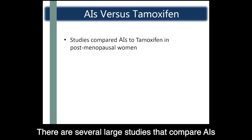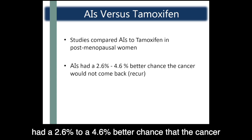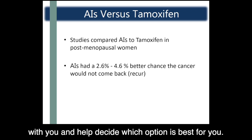There are several large studies that compare AIs to tamoxifen used in post-menopausal women. The studies showed that patients who took AIs had a 2.6% to 4.6% better chance that the cancer would not come back compared to tamoxifen. Your oncologist or nurse practitioner will discuss the options with you and help decide which option is best for you.